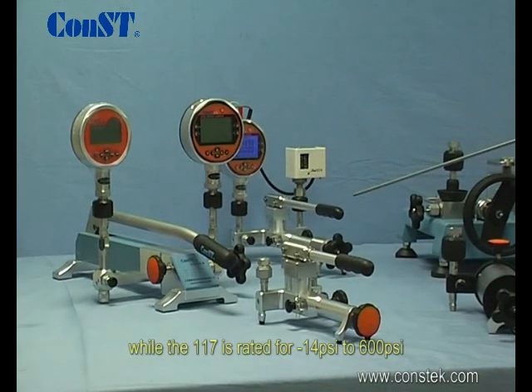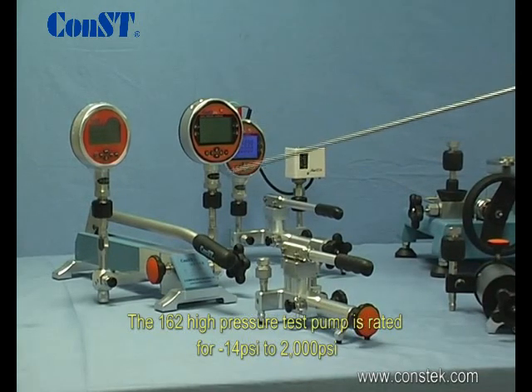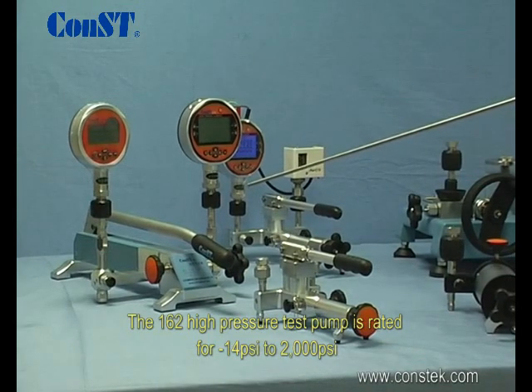The 117 is rated for negative 14 to 600 psi. The 162 high pressure test pump is rated for negative 14 to 2000 psi.